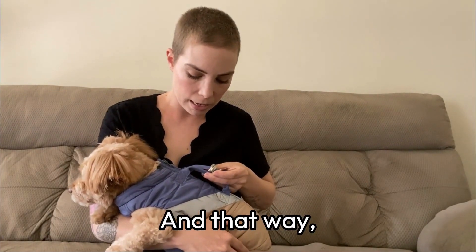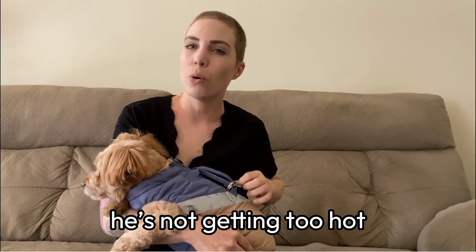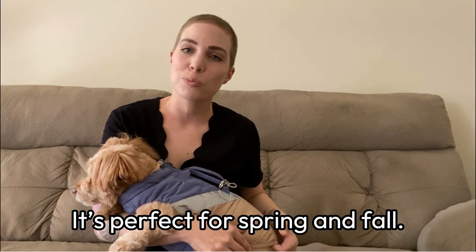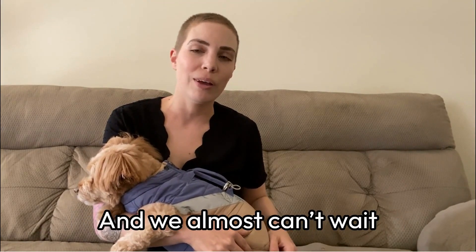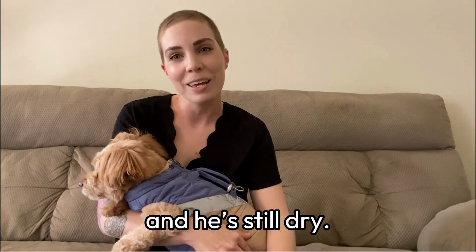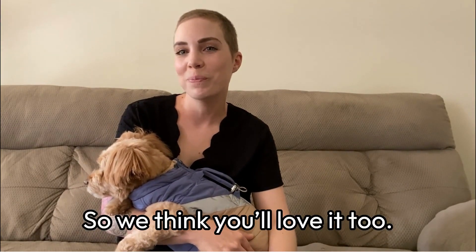Having the two rings here ensures that he doesn't have to wear another harness underneath — we can just put his leash right on the rings here, and that way he's not getting too hot with another layer underneath. We love the Mountaineer Jacket; it's perfect for spring and fall, and we almost can't wait for it to rain because then he looks really cute and he's still dry. We think you'll love it too — bye!